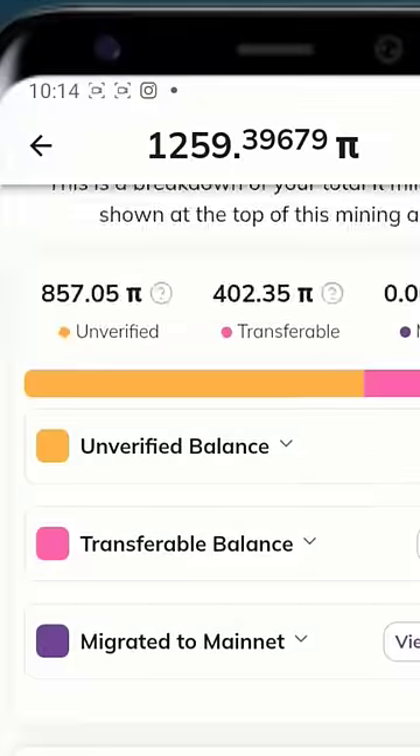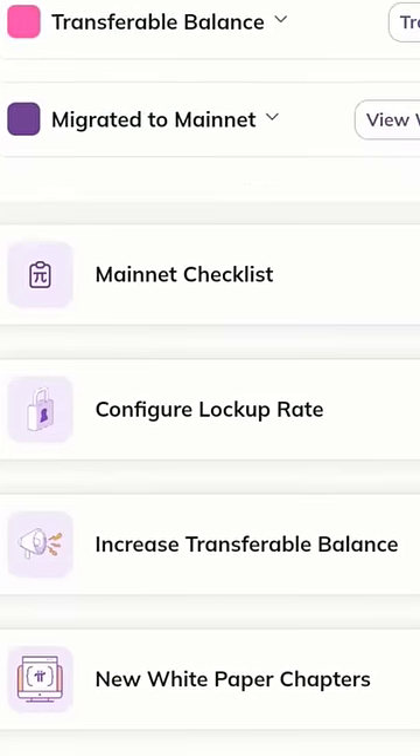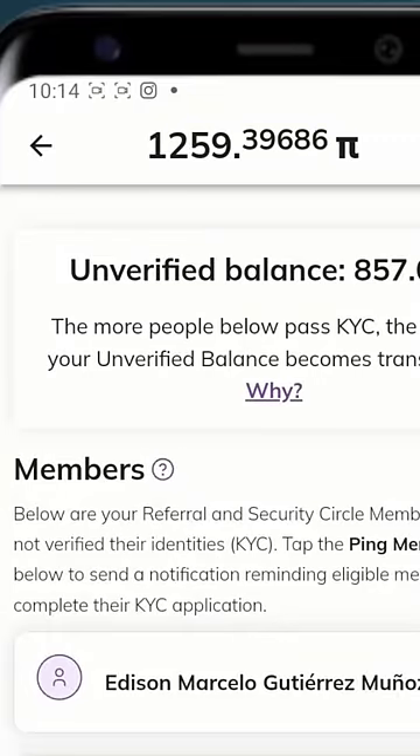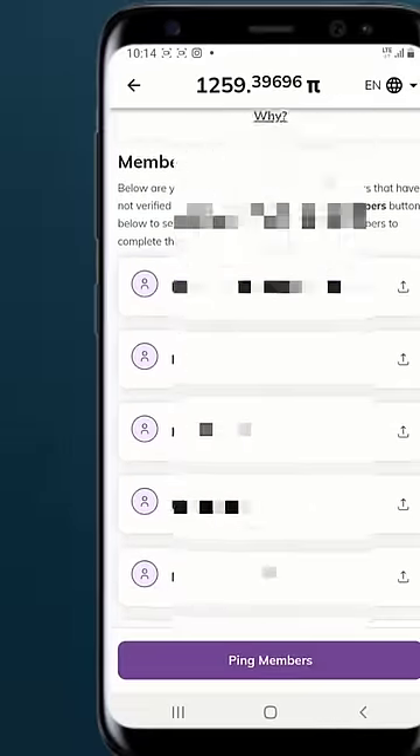So how will you do this? Just scroll down a little. You can see 'increase transferable balance' — click on it. Now you see unverified balance: 857. It says the more people below you pass KYC, the more of your unverified balance becomes transferable.